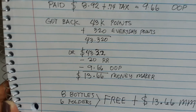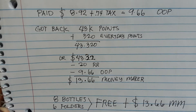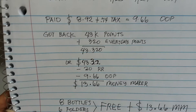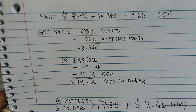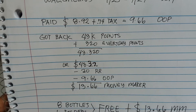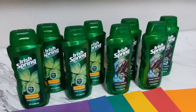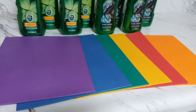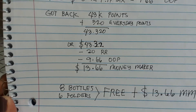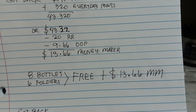If you convert 43,320 points into dollars it is $43.32. Then minus my $20 register reward that I used, and minus my $9.66 out of pocket — money maker is $13.66. I got eight bottles of Irish Spring plus six folders for free and I'm still making $13.66!